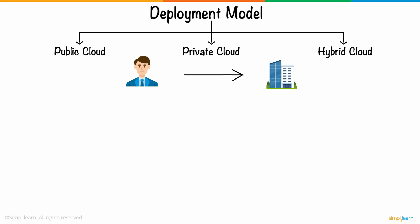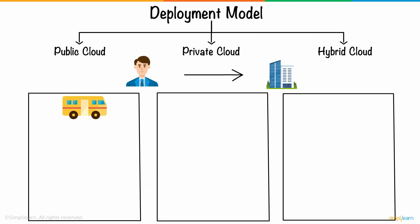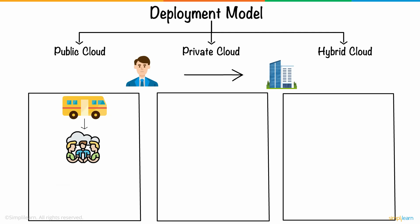Imagine you're traveling to work and you've got three options to choose from. First, you have buses, which represent public clouds. In this case, the cloud infrastructure is available to the public over the internet. These are owned by cloud service providers.